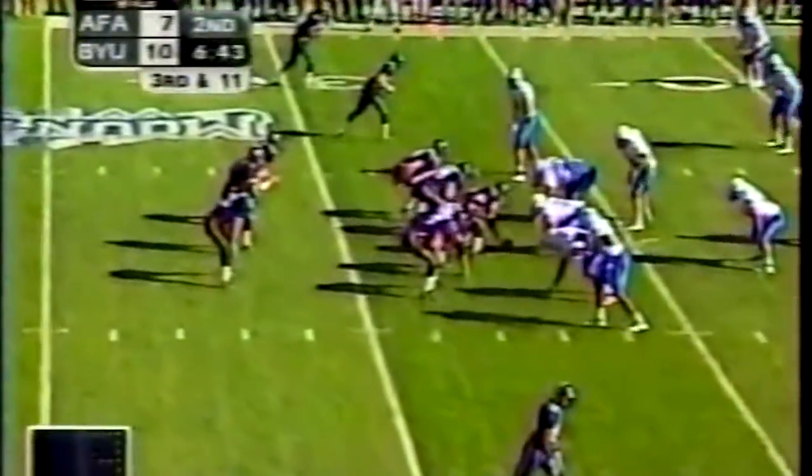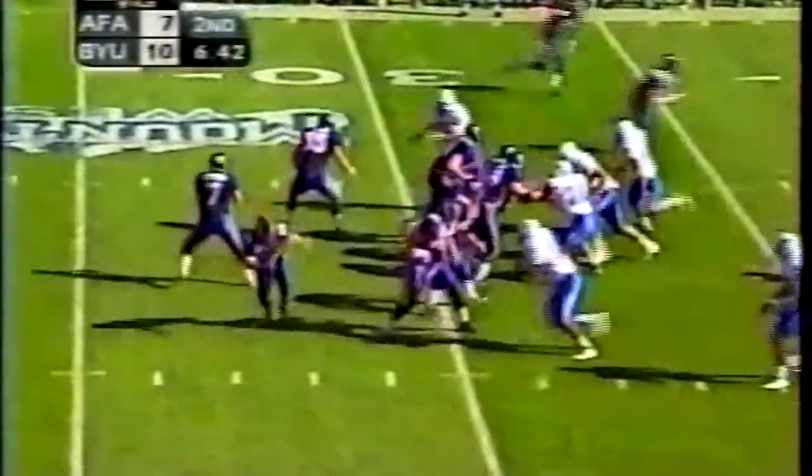Chris, that's a key to the zone blitz as well — all the coverage downfield. They have to be playing a good zone coverage in the back, and Air Force is doing that.